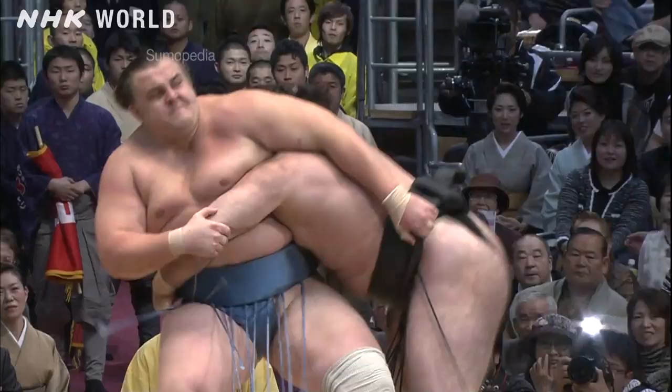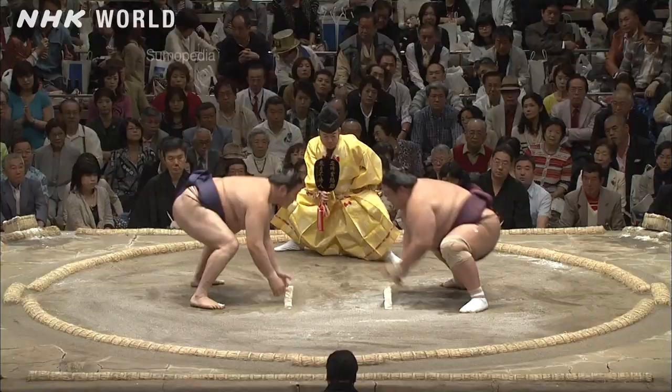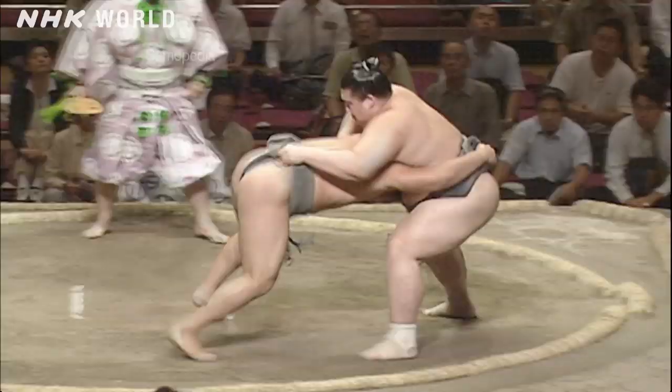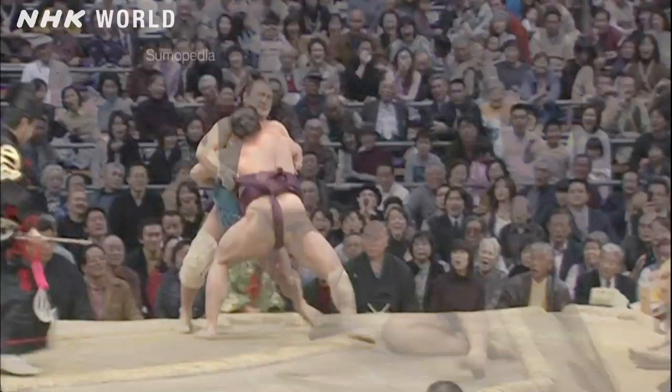The harumanage backward belt throw is a bold technique for only the very strongest rikishi, leveraging an opponent's strength and reactions to win even against bigger rivals. A variety of techniques shine brilliantly inside the sumo ring.